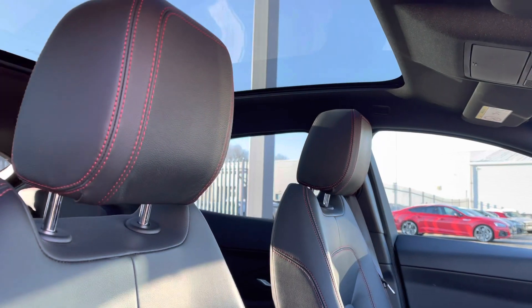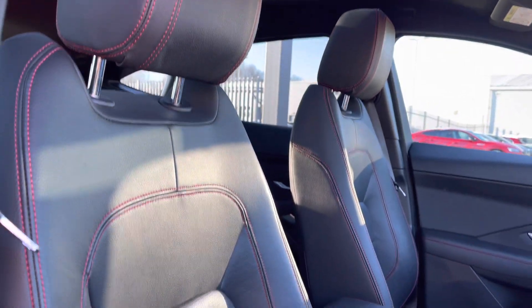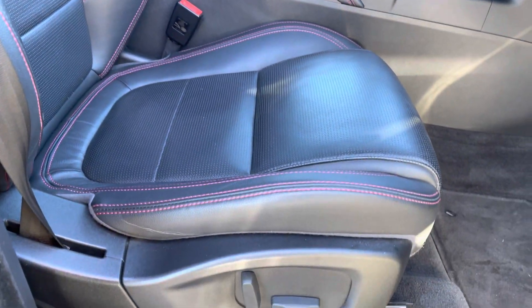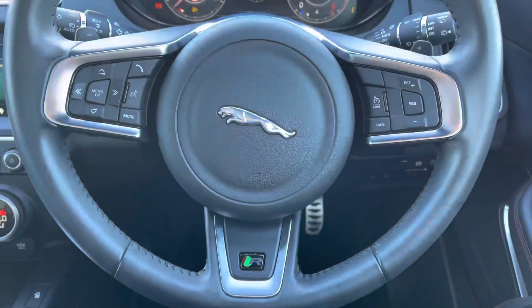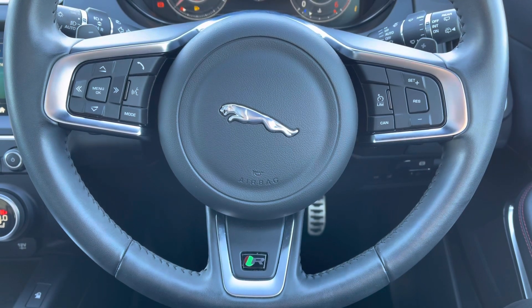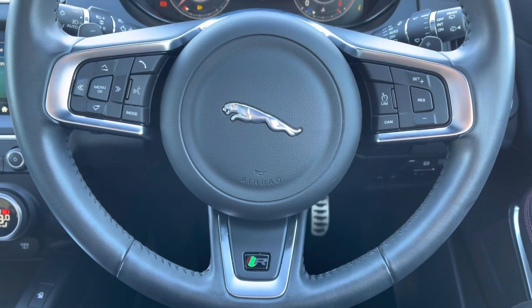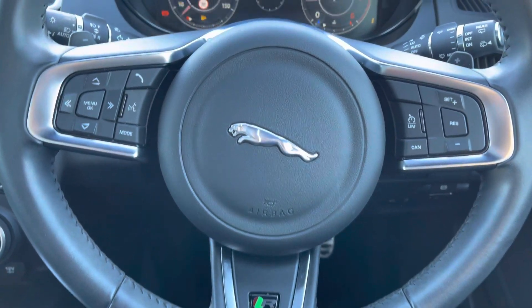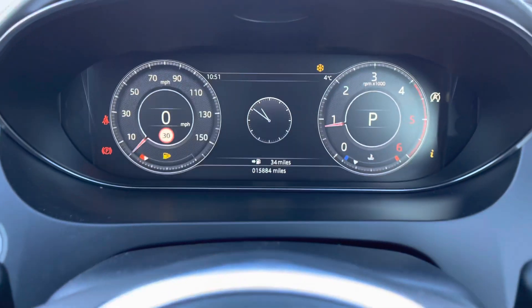Another view of the panoramic sunroof there. The front sport seats are very nice as you drive, as well as your central armrest, and your front seats are electrically adjustable so you are able to get a perfect drive position. We've got the leather multifunctional steering wheel now — on the left-hand side you've got your display controls and on the right you've got your cruise control. It's got the R-Dynamic badge at the bottom.